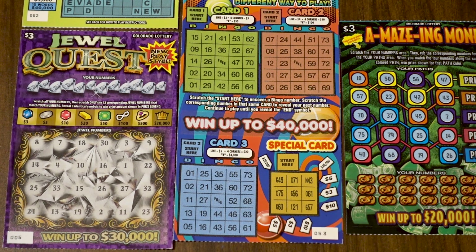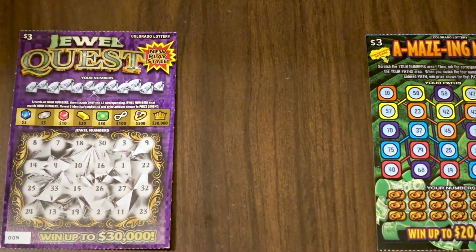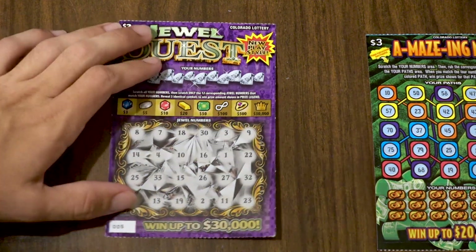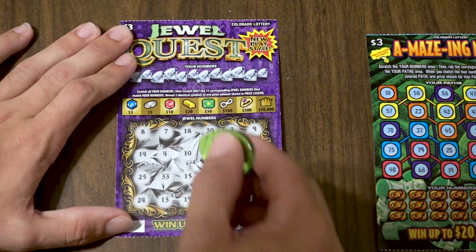Hey guys, welcome back to the first video of this week. Today we've got a bunch of three dollar tickets, including a couple I definitely haven't played on the channel before — a Four Times the Fun Crossword and a Special Bingo A-Go-Go. The reason I don't play these a lot is because of the time it takes to scratch them. I'll play the Amazing Money and Jewel Quest live, then scratch the crossword and bingo off camera. We're also still waiting on September tickets from the Colorado Lotto, almost two weeks in.